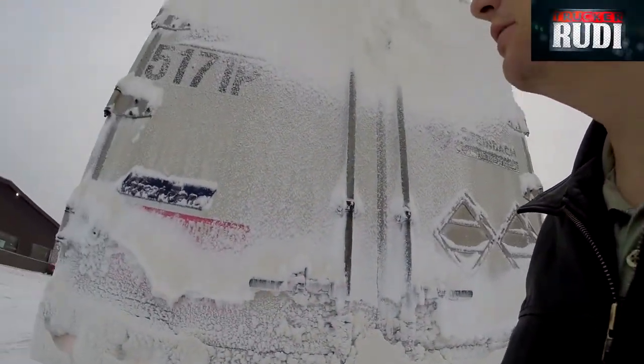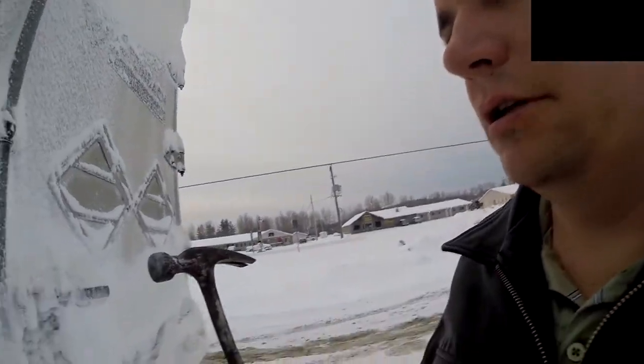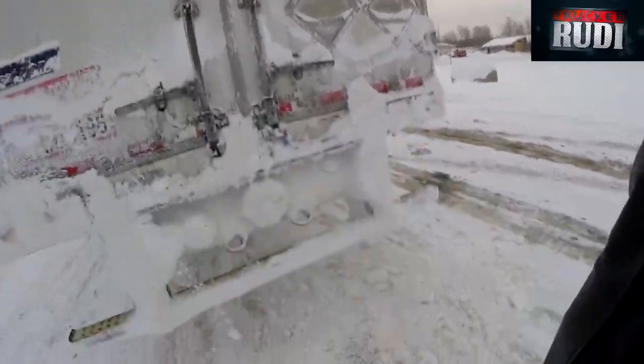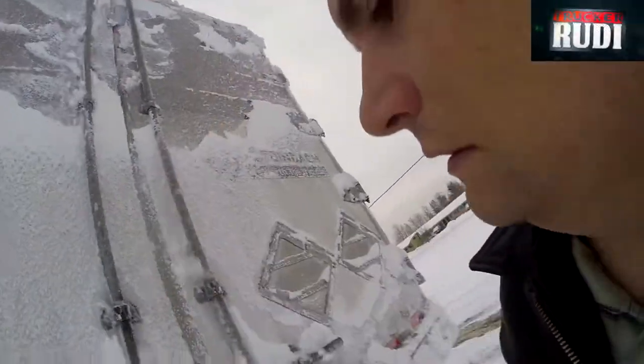This is where it gets interesting — have a look at the back of the trailer. You can't even see the damn lights. Look at all the snow we got up here. So I usually take a hammer and I smack them right here. Look at that — all that snow comes down. Now we can see the lights back up there again.